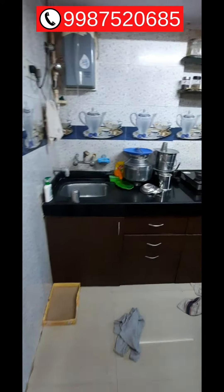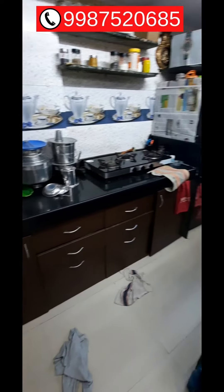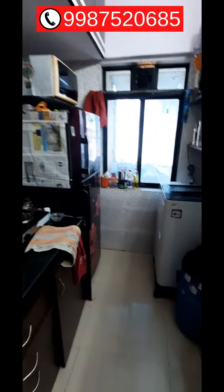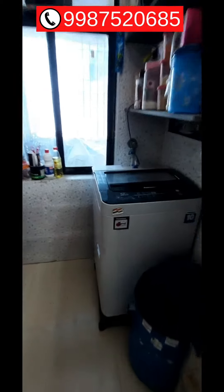Here is the kitchen — you get a modular kitchen. In this kitchen you will find a fridge, microwave oven, washing machine, gas connection, and water purifier. You also get ample storage space.